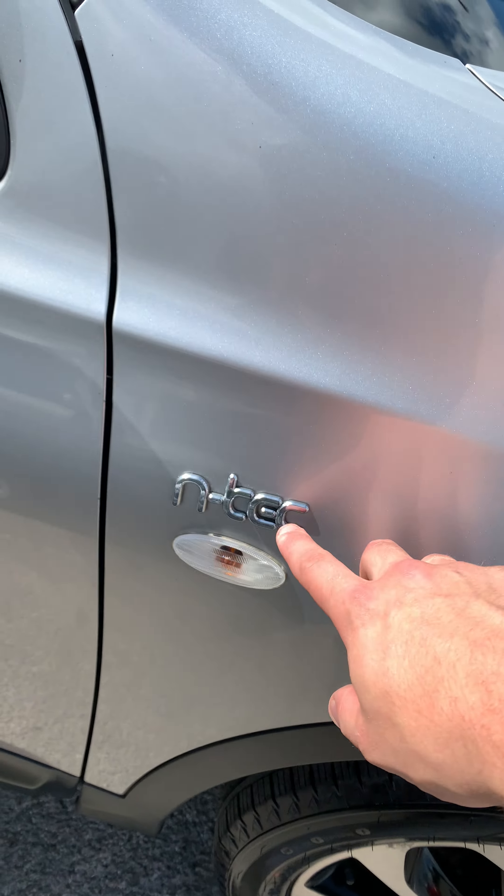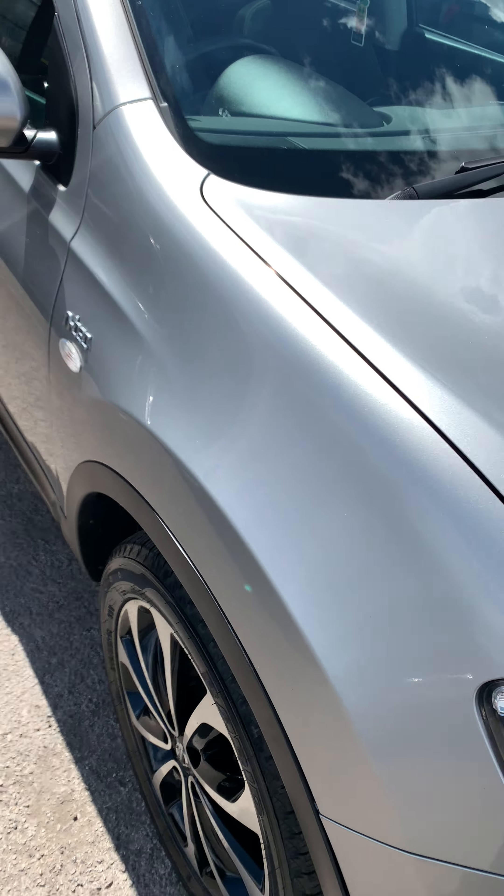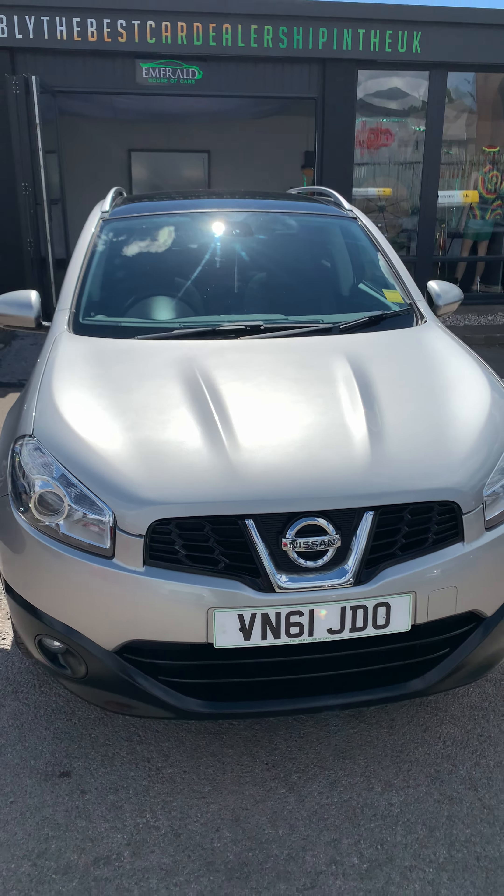Your Edtec badging. That's the Nissan Qashqai Edtec 2011.